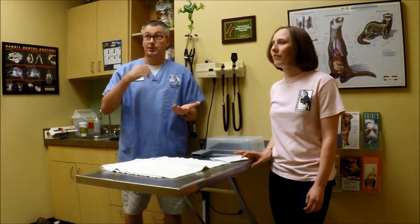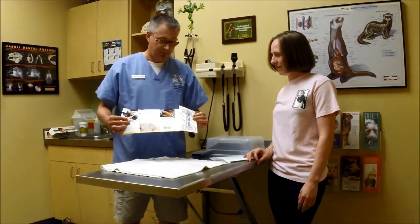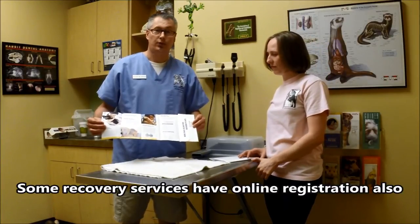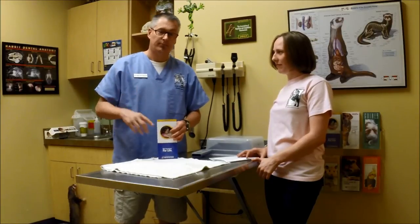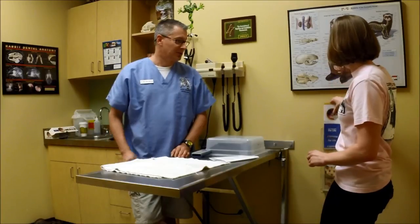Just because a microchip is installed at my practice doesn't mean the information has been sent in and registered. What somebody who gets a microchip has to do — for a fee, usually not a lot of money, just $10, $20, $30 — they need to register their pet's microchip on a nationwide database. Otherwise, if your lost pet is found, it will only be traced back to my hospital, and the best I'll be able to do is go back and try to find all the ferrets I implanted with microchips. It's much better if you get it registered.